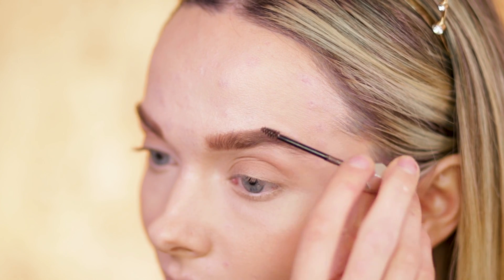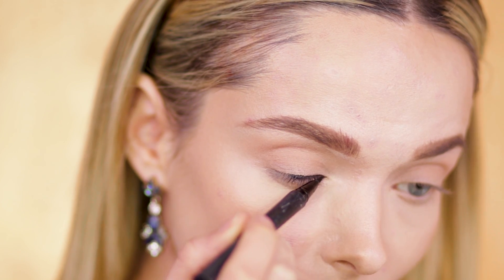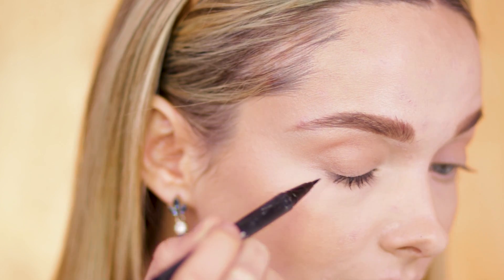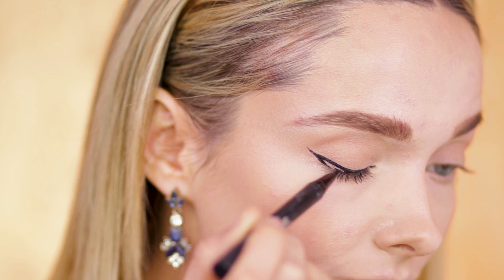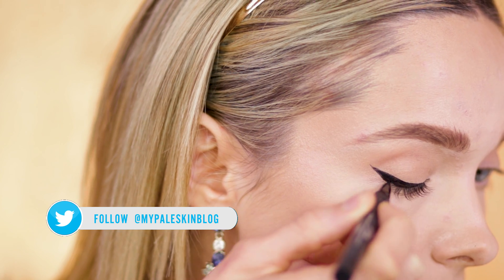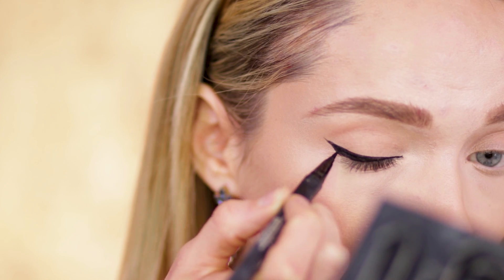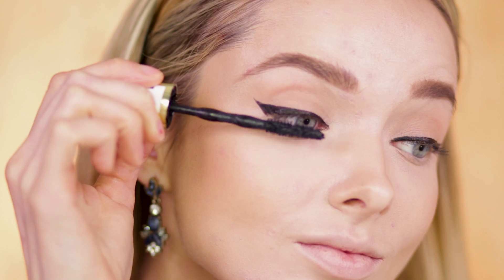Moving on to eyeliner — today I'm using the Kat Von D Tattoo Ink Liner, a product I very rarely use but I thought I'd try something new and step out of my comfort zone. Kendall's look at the Golden Globes was all about that winged liner and bronzy nude look, so this was a little bit scary — probably not the best time to try a new product — but it worked out in the end.